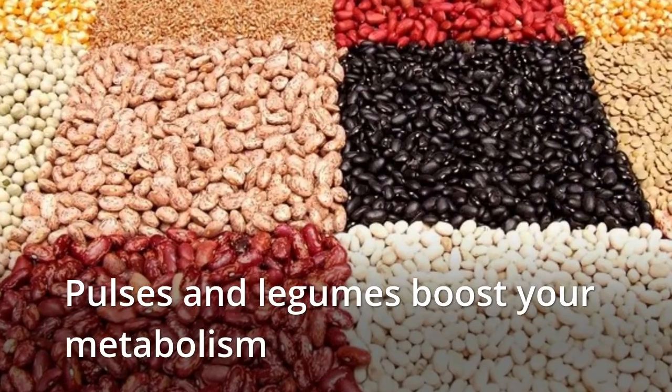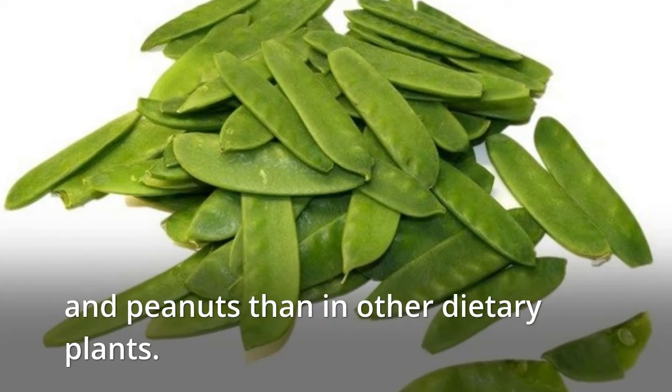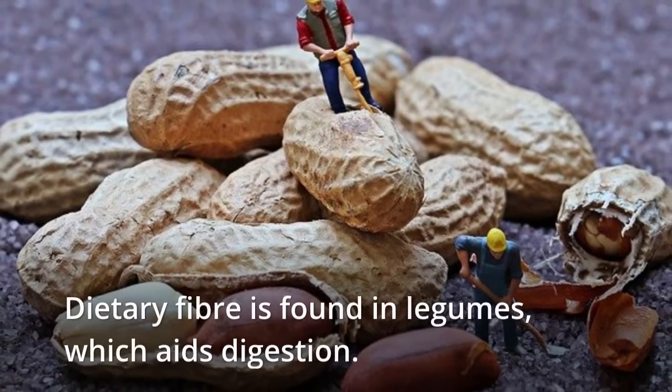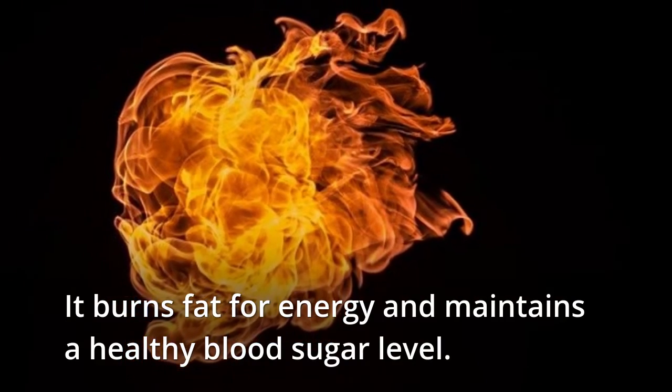Pulses and legumes boost your metabolism. More protein is found in mung, lentils, gram, beans, and peanuts than in other dietary plants. Dietary fiber is found in legumes, which aids digestion. It burns fat for energy and maintains a healthy blood sugar level.